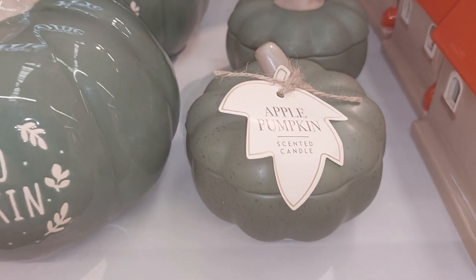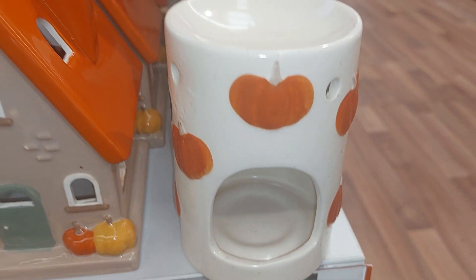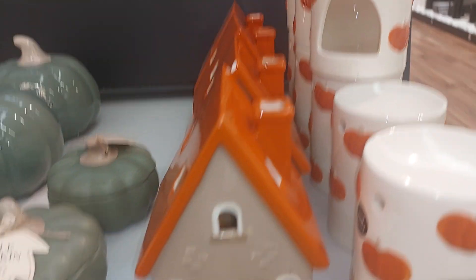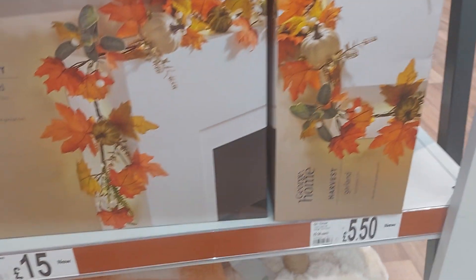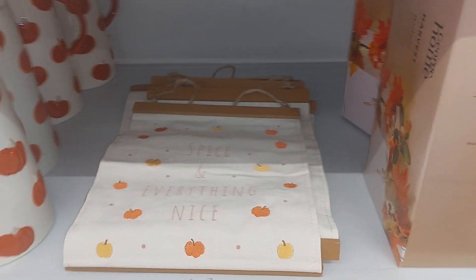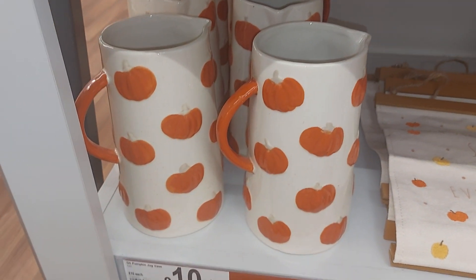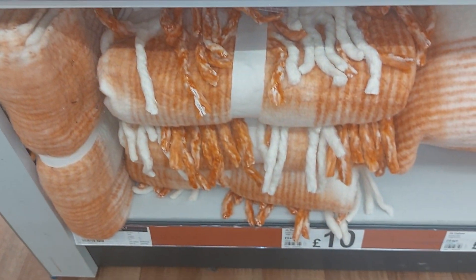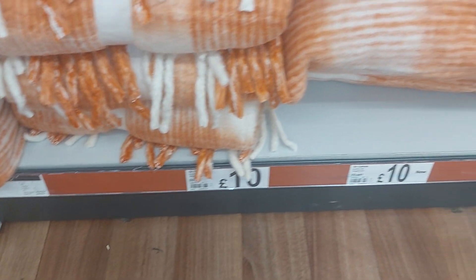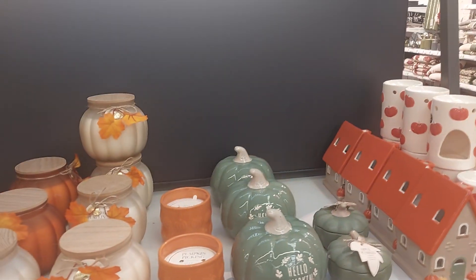This is a candle here — pumpkin scented candle for £5. Tea light holder £6. And this one is £5. Down here you have the garland for £15. And down here, like an ornamental plaque I think, for £5. A reed diffuser vase for £10, and trousers — cushions — £10.